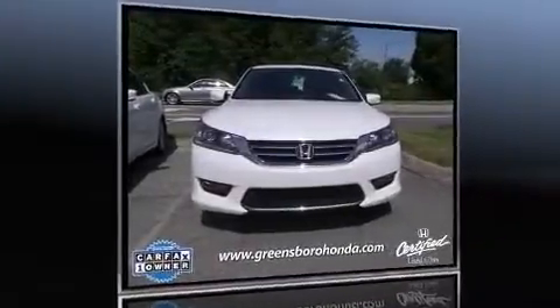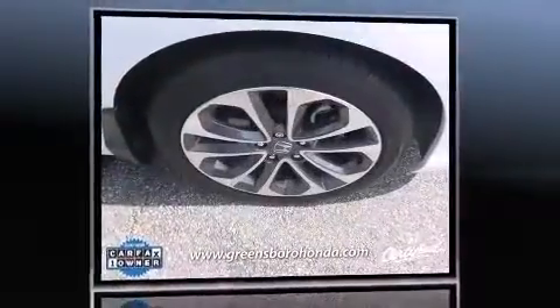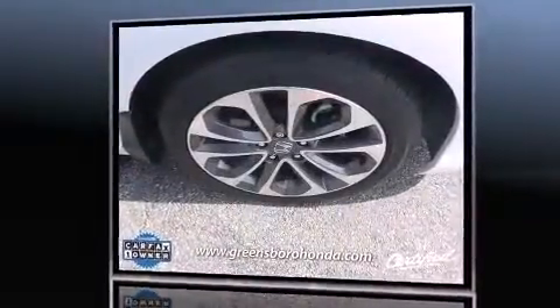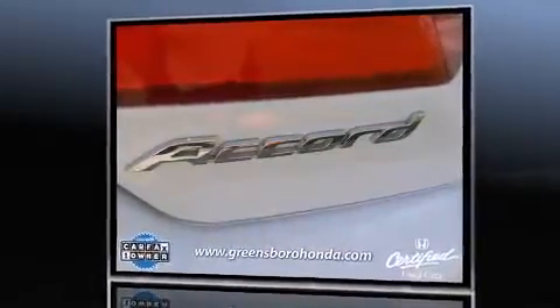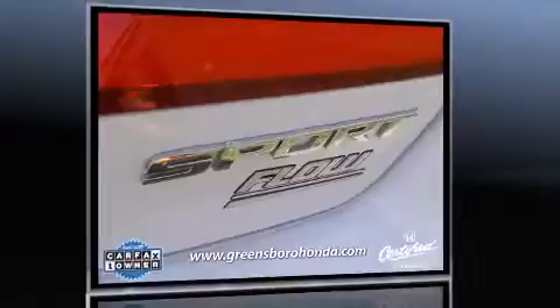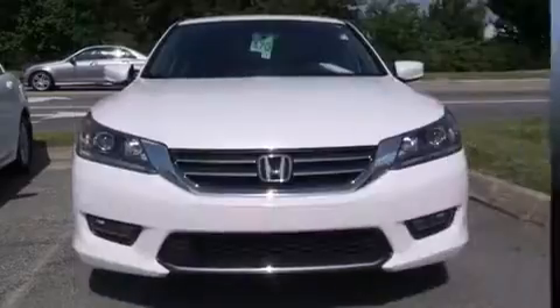Come test drive this 2014 Honda Accord. It features a front-wheel-drive platform, an automatic transmission, and a 2.4-liter four-cylinder engine. Honda prioritized practicality, efficiency, and style by including a tachometer, a leather steering wheel, and front fog lights.